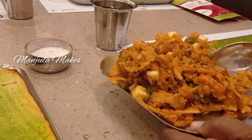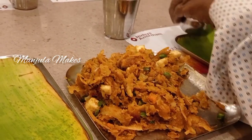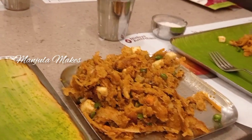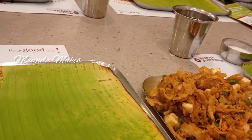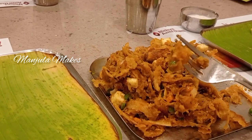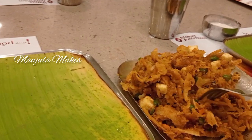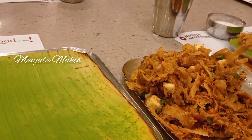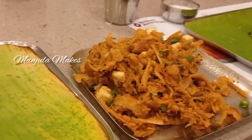The paratha is very good. I am going to taste it. The hotel is clean and completely good. There are so many people here, waiting for their orders.